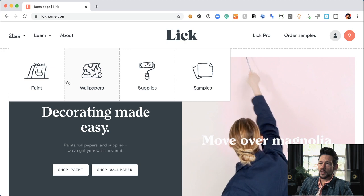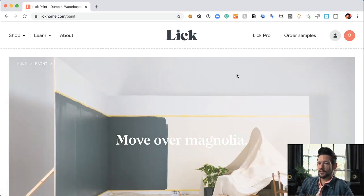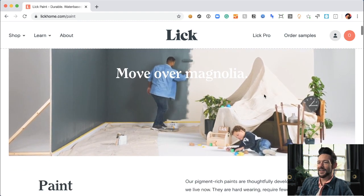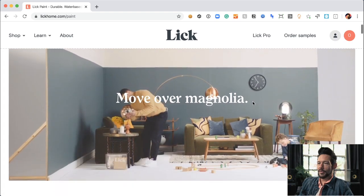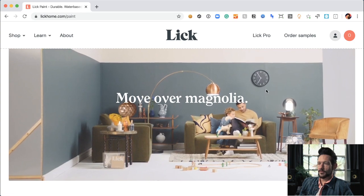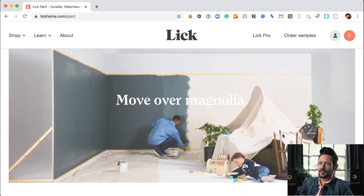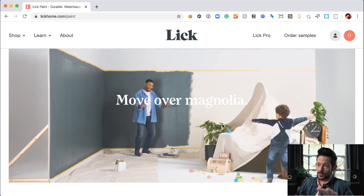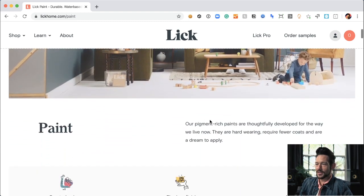Let's dive into the top navigation and see what they find important to tell their story. 'Move over Magnolia' — nice little punching up there. We're in the paint category now. I love this mocked-up room with beautiful paint, and I love that they actually show it as a space being lived in — moving your stuff around while painting around your family.